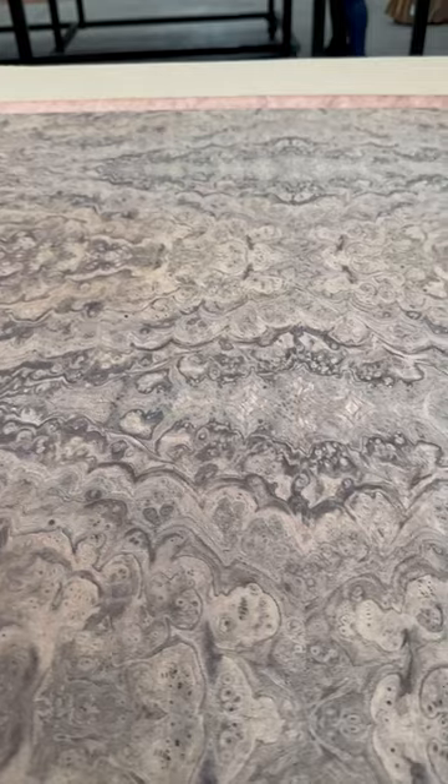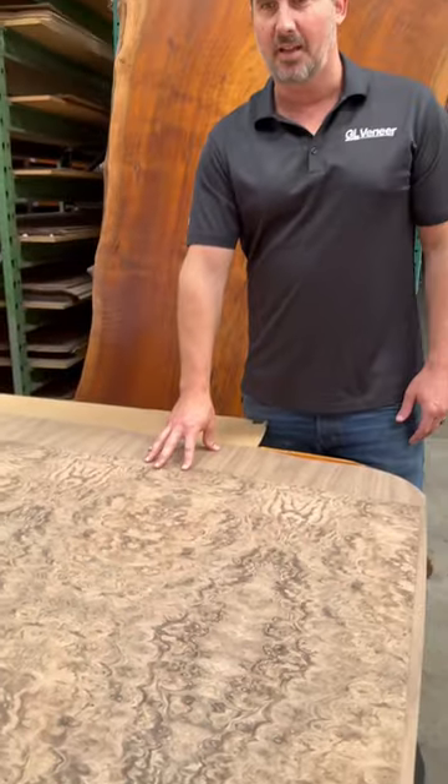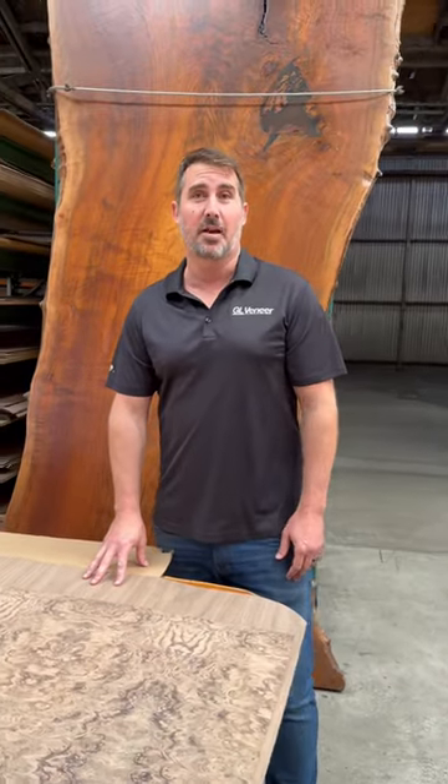Basically going into some of the highest-end jobs that there are. They are absolutely stunning and some of the nicest material we have at Geovenire.